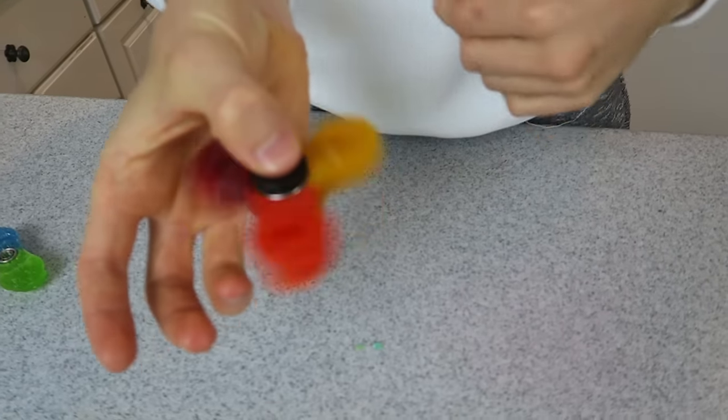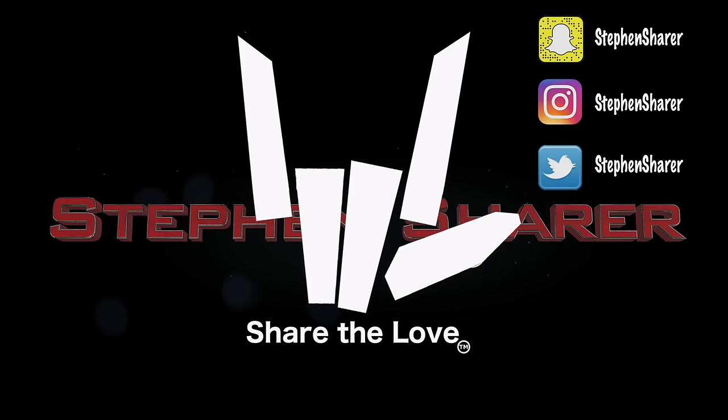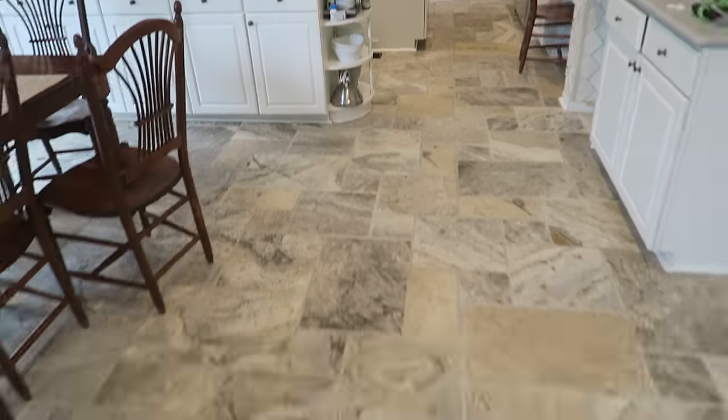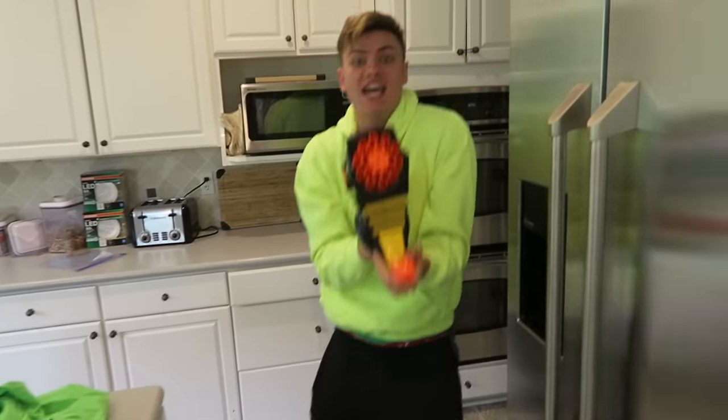An edible Starburst fidget spinner — oh yeah, that is so sick! What is going on Sharers, welcome to the vlog. We have a busy busy day today. Carter, where are you at? Oh, there's baby Otter on the couch. Good morning Otter, how are you doing? Oh there's a yummy cake, but the question is — where is Carter?